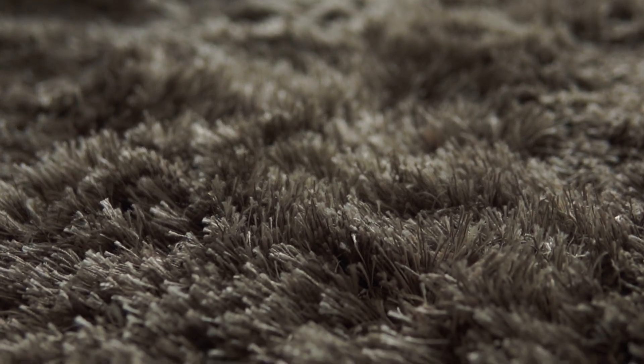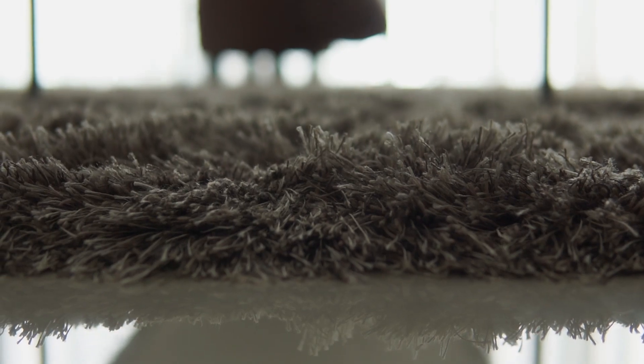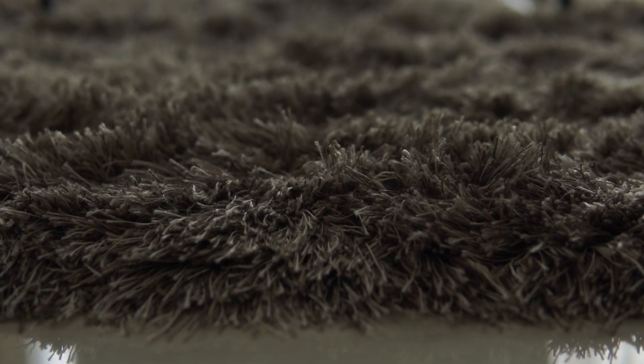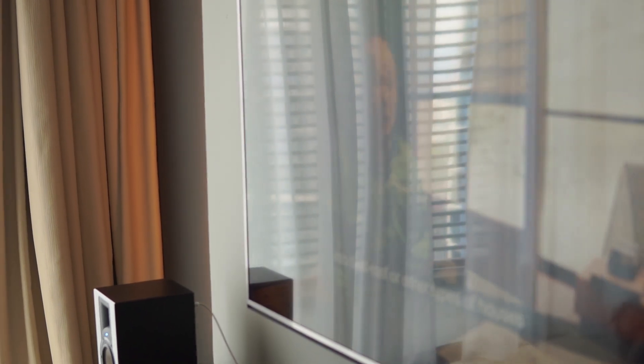Moving on, to complete the look I have a rug. I think it gives you a sense of cosiness when you're walking on it, and it serves a purpose — when you don't have enough seats, your guests can actually sit on it.